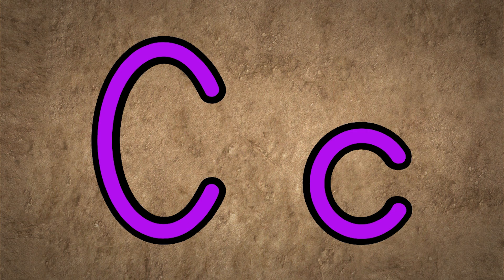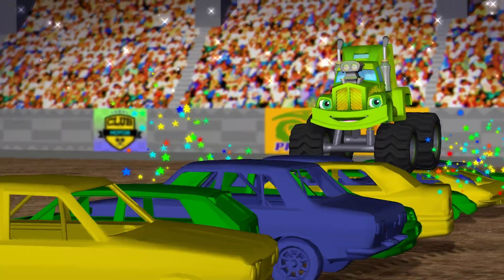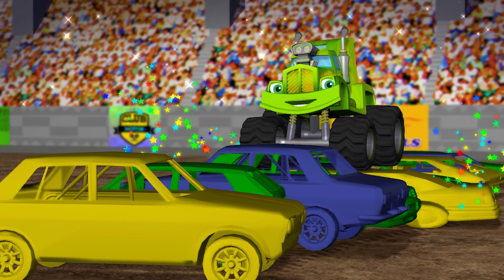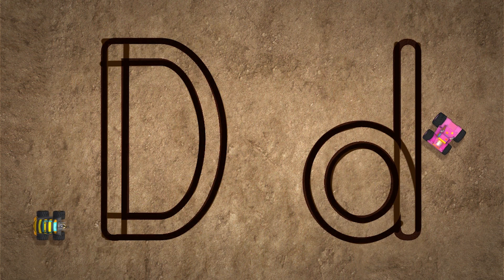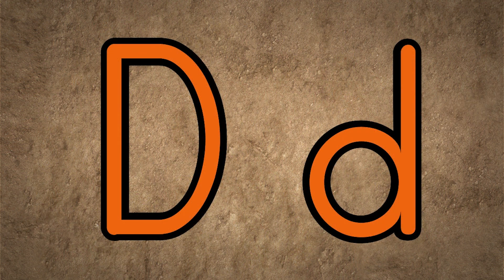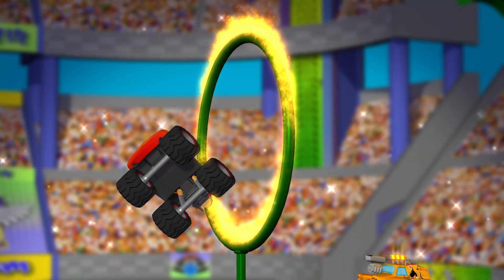C is for cars — cars that monster trucks like to crush. D is for daring — the trucks love to perform daring tricks.